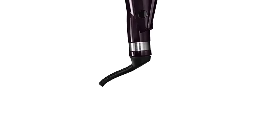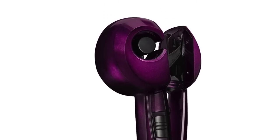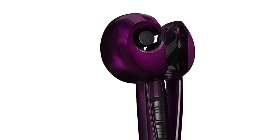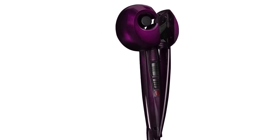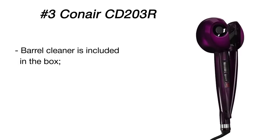With the Infinity Pro Curl Secret by Conair, you'll definitely know how to make perfect curls. This automatic hair curler has two heat settings with a maximum temperature of 400 degrees Fahrenheit, so whether you have thin or thick hair, the device will handle it effortlessly. You can also control the tightness of your curls, made possible through three timer settings: 8, 10, and 12 seconds.